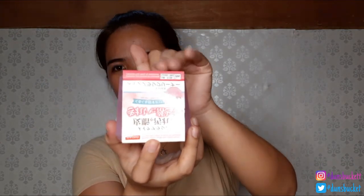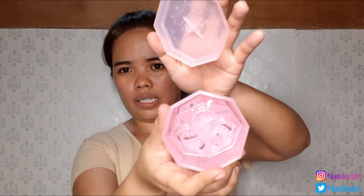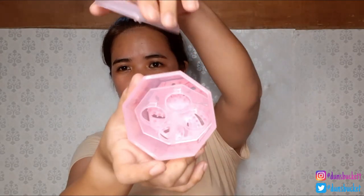I thought this was false eyelashes but it's not. This one is a Stick Shading Color in Brown. This also comes with a brush to use it. That's it.